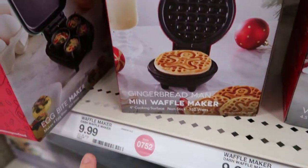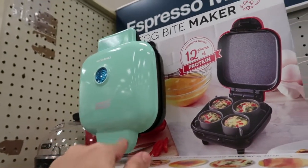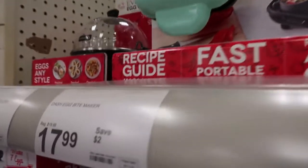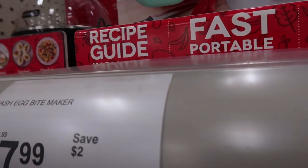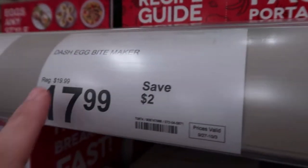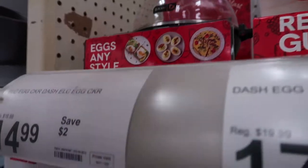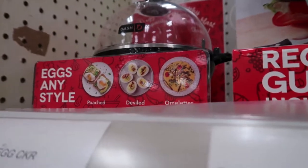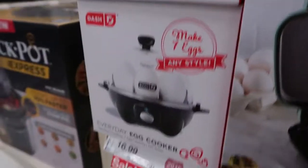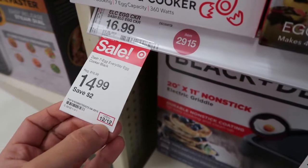There's a Dash egg bites maker — if you know anyone that likes those from Starbucks, it's $17.99, or it might be $19.99, which is still a pretty good deal. They also have this egg maker by Dash which does poached, deviled, and omelets. That's around $12.